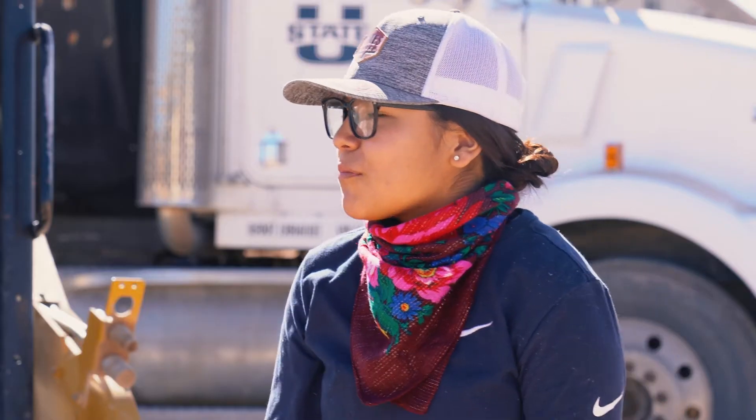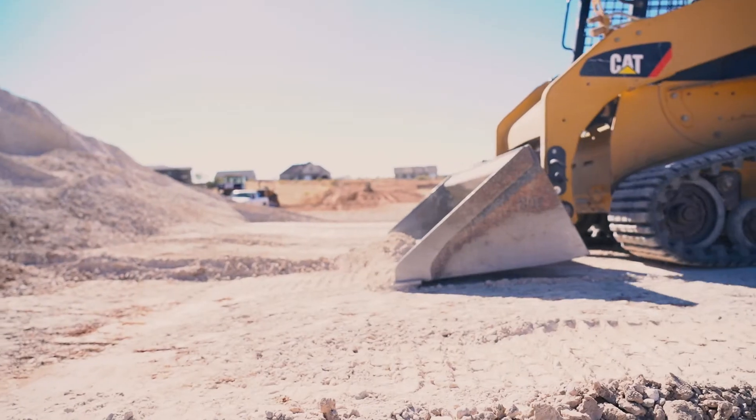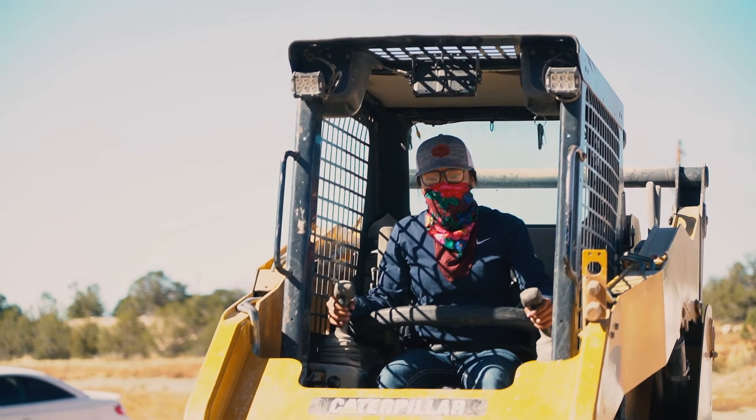At first, operating the skid steer has been pretty tough and scary. Eric has been talking me through things and telling me to just be calm and collected.